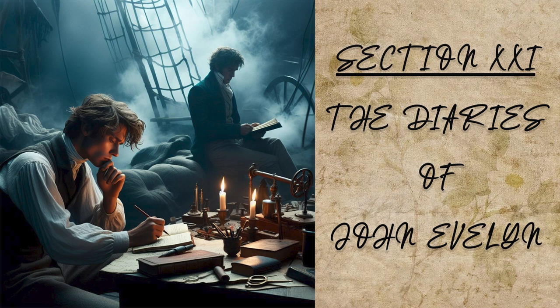After dinner we walked to the palace of Foscari alla Reina, there remaining yet some appearances of an ancient theatre, though serving now for a court only before the house. There were now kept in it two eagles, a crane, a Mauritian sheep, a stag, and sundry fowls, as in a vivary.